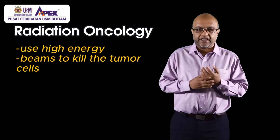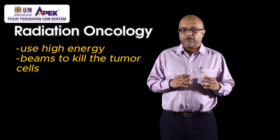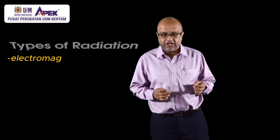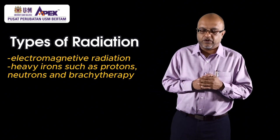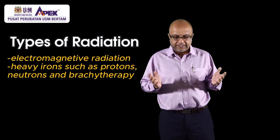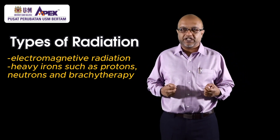Radiation oncology is a field of medicine where we use high energy radiation beams to kill tumor cells. There are many types of radiation beams such as electromagnetic radiation, photon beams, electron beams, heavy ions such as protons, neutrons, and also brachytherapy, which is what we are talking about today.